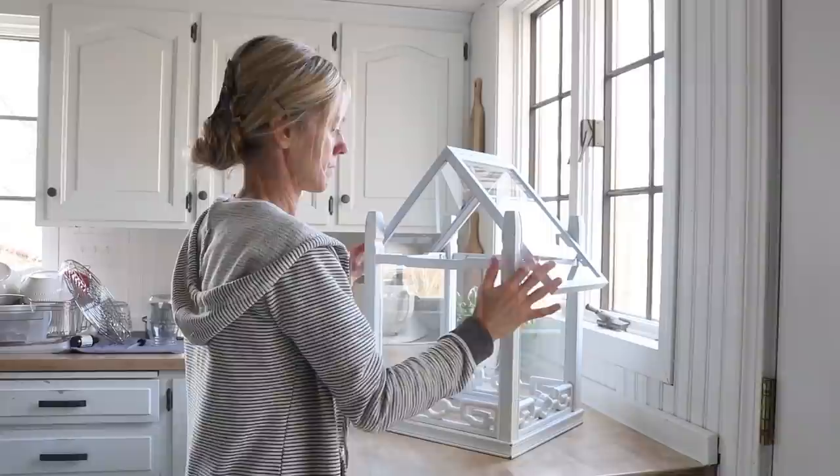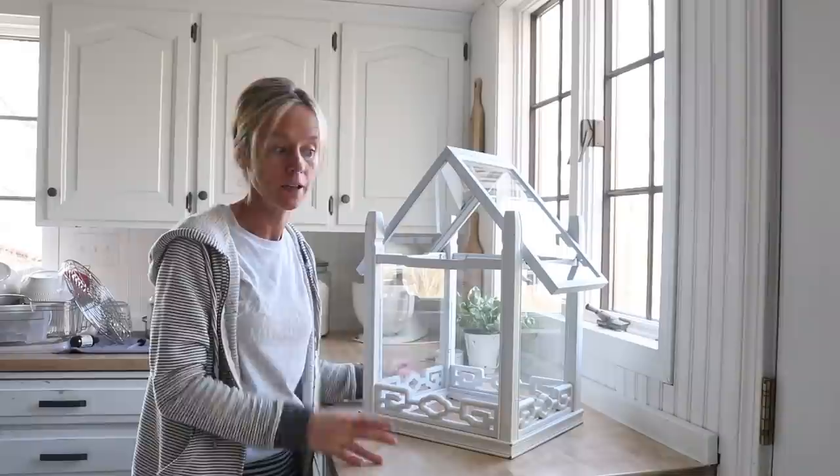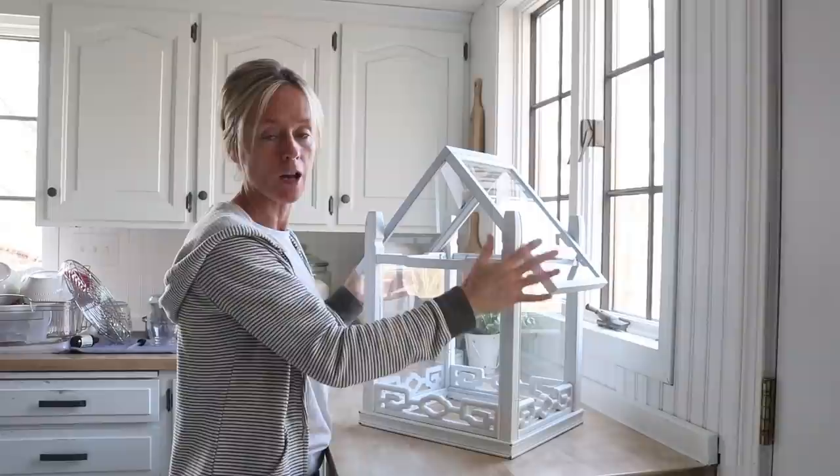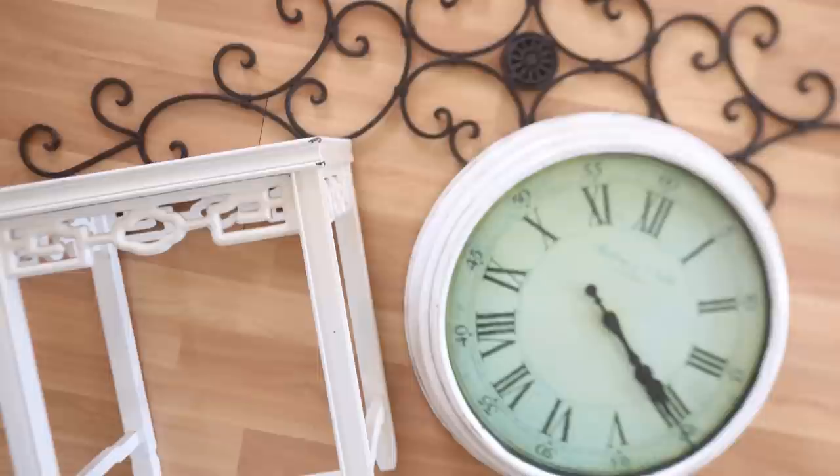It's definitely not something I want to just bump against all the time but something like this will be displayed in areas where it'll just be standing there with plants in it and not in active use, so it definitely should stay in place. It seems solid enough for what it is. So let's take a look at some before and after pictures of all of these projects.